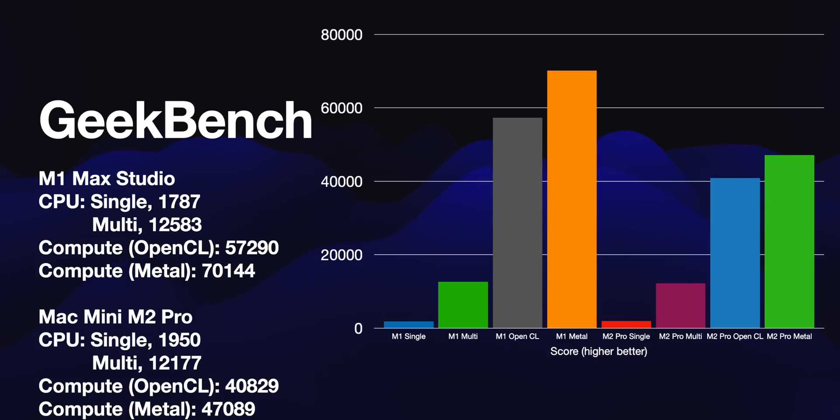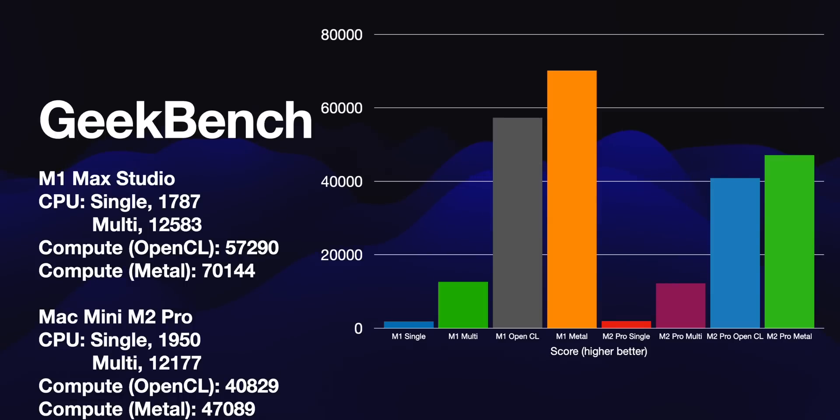Now we go to Geekbench — same kind of thing, looking at GPU and CPU. M1 Mac Studio scores 1787 single-core, very similar to the MacBook Pro we tested yesterday. Single-core on the Mac Mini M2 Pro is 1950, so about a 180-point difference — not much. The M2 Pro is higher in single-core but loses in multi. For CPU multi-core: 12,583 for the Mac Studio and 12,177 for the Mini. You're really not going to notice much CPU performance difference between the two.